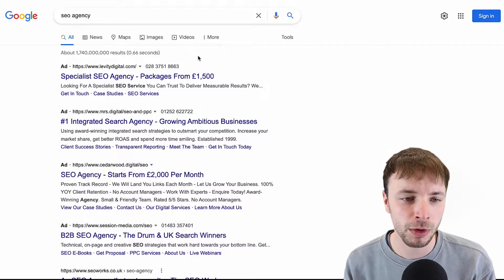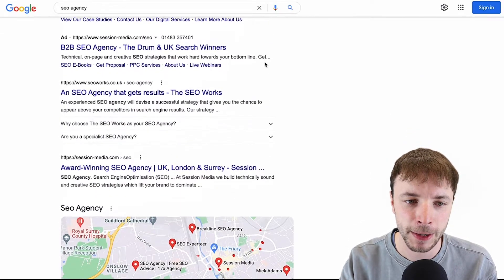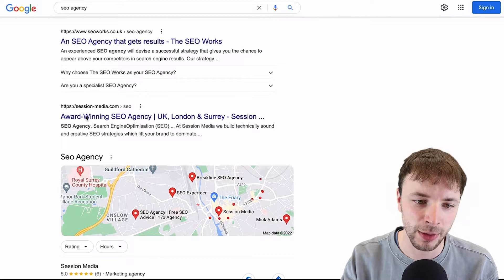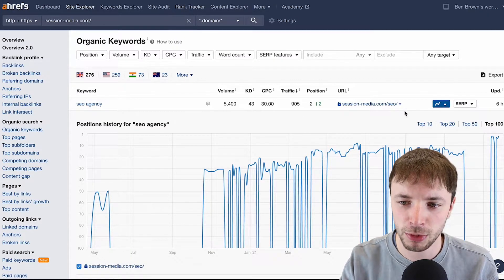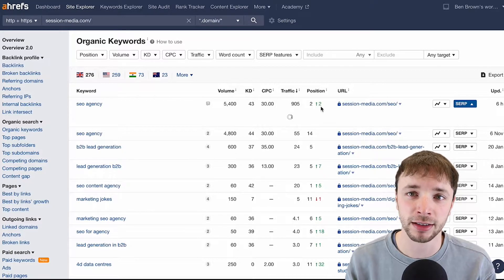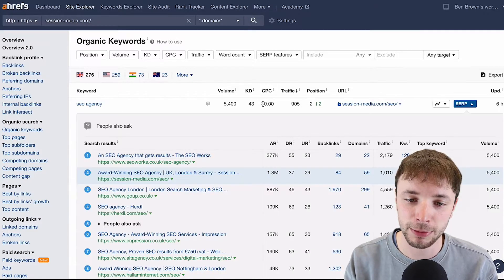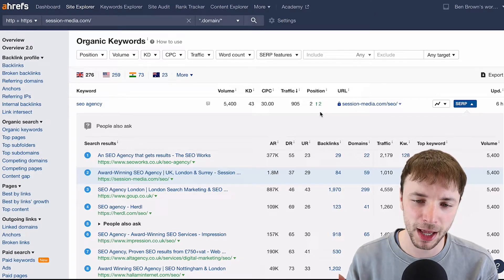For the last year or so we've been doing a push on trying to rank for 'SEO agency', one of our commercially focused keywords. Going incognito we can see we're appearing in the paid listings, and we've got a localized SERP for the Surrey area. On national rankings in Ahrefs we're currently position number two. Around 5,400 people per month search for SEO agencies, with a £30 CPC on Google Ads, so we're getting a good amount of traffic.